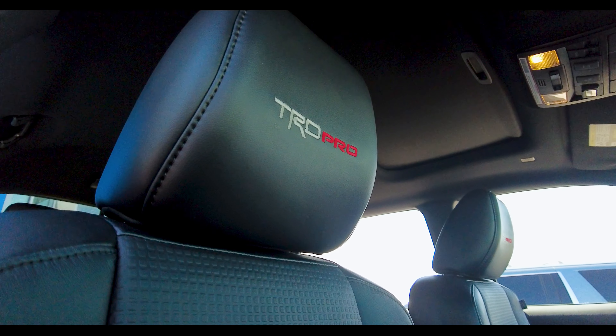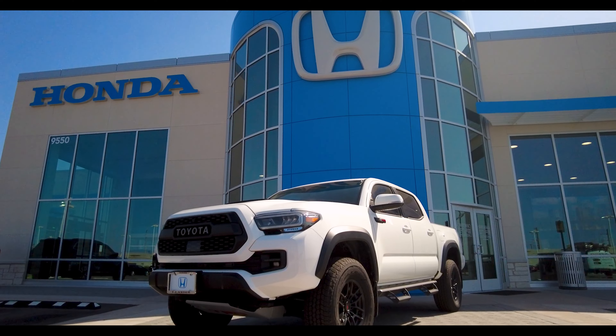For more information about the vehicle, see our contact information below and also visit us at HondaLeander.com.